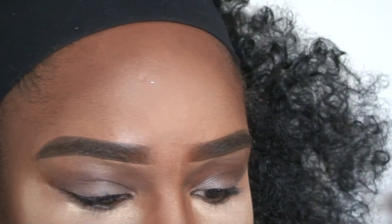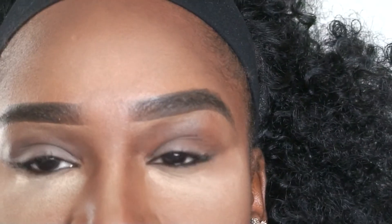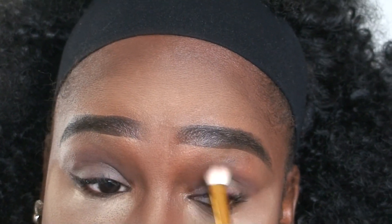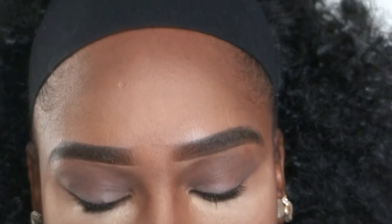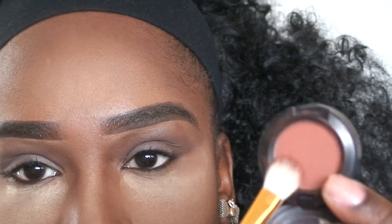First I'm going to go into this shade from my Morphe 35W palette — the W stands for warm — and just take that into my crease. Then I'm going to go in with MAC Brownscript. Any red-tone eyeshadow would work. I'm just placing that Brownscript right underneath where I put the brownish color.